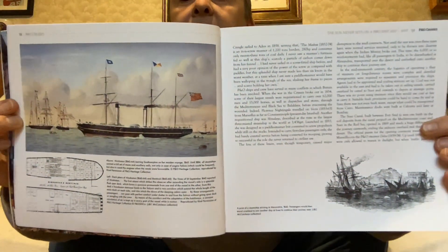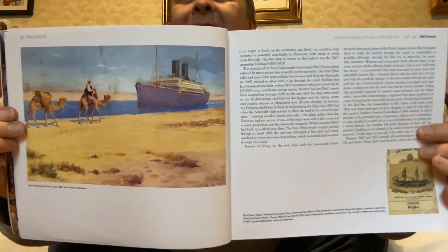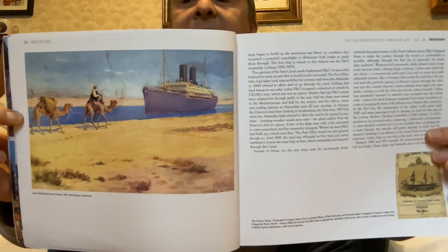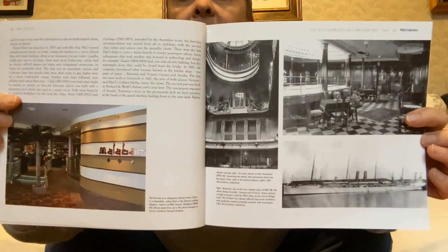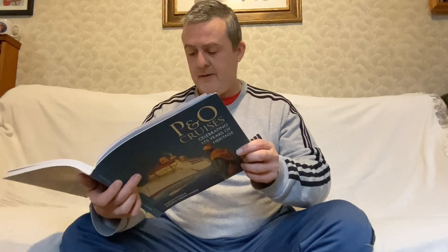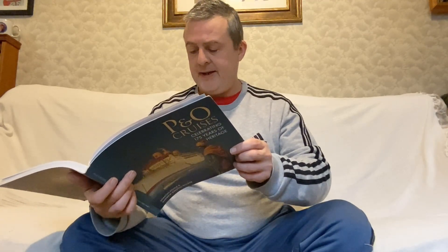Which one is that? The Hindustan. And this is a lovely image — it doesn't specify what liner that is, though. Going through the Suez Canal, so obviously you see the camels as well. And then we have some more in here — that's a very long-looking ship. So that is the Britannia, 1887 to 1888, one of the Jubilee ships that were built in that year.